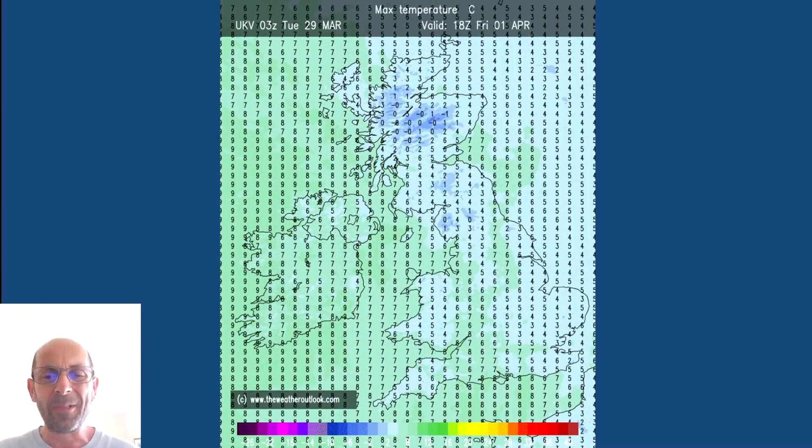For daytime values, the sun is of course very strong at this time of year, but we see maximums on Friday around four, five, six, seven, eight Celsius. It's really worth remembering that when showers come along those values will tumble very quickly indeed, so it's likely to feel bitterly cold when the sun goes behind clouds. Also through Thursday and into Friday it's likely to be very windy in the south, particularly in the English Channel, which will exacerbate the chill and cold feel in general.